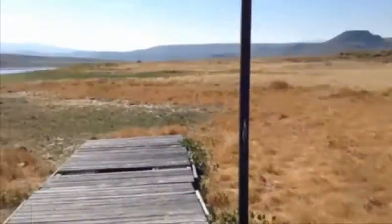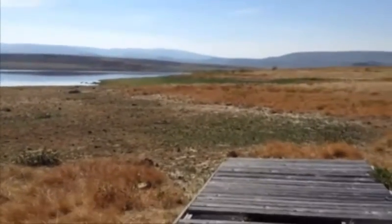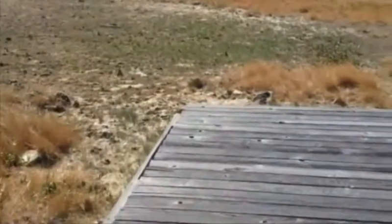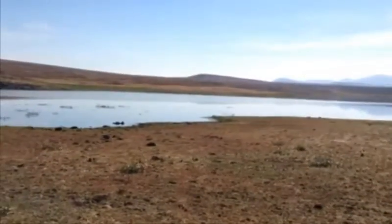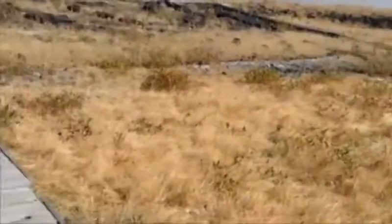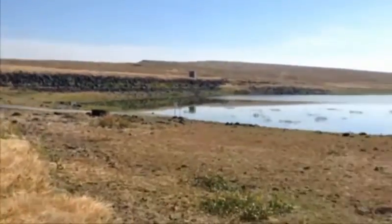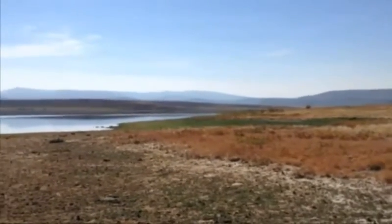I'm used to seeing the high and low tides from the ocean that affect the docks. This is different. It's just kind of an old dock — this reservoir has gone down so low that they don't bother even repairing it anymore. It probably hasn't been in use for years.